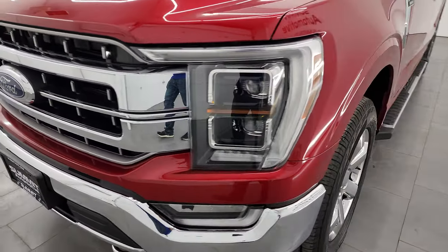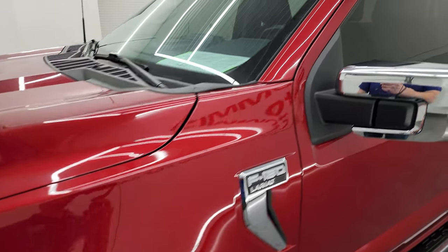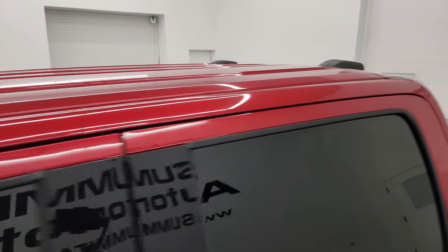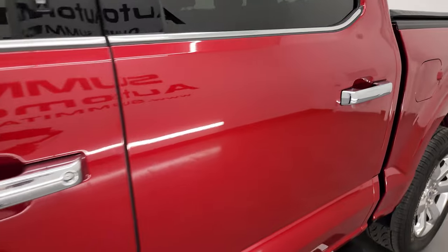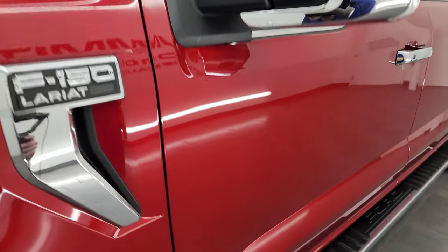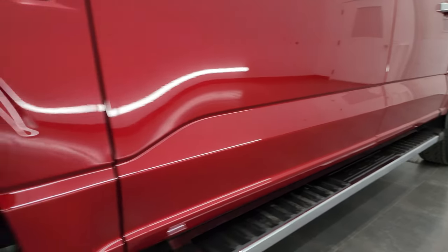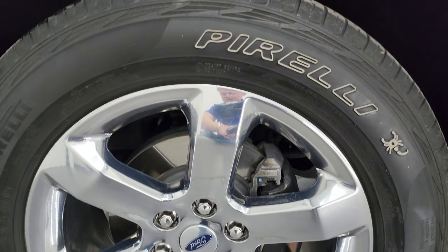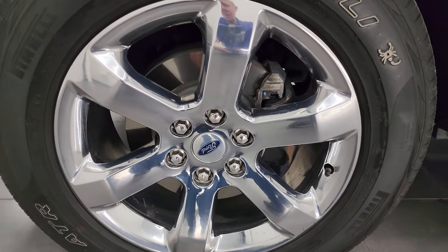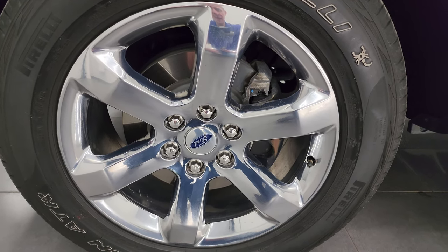I'm going to go all the way around in this video — inside, underneath, start it up, take a look under the hood, show you all the options, and give you the most accurate representation that I can of the vehicle. Rapid Red Tint Coat is the color on this one. I shoot all my videos in 4K. If you like the video, subscribe to the YouTube channel, click the bell notifications, get updates on the videos I do each and every day, as well as having access to one of the largest catalogs of vehicle walk-arounds on YouTube — so you do not miss out on gems like this one.